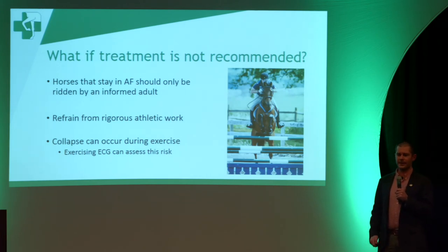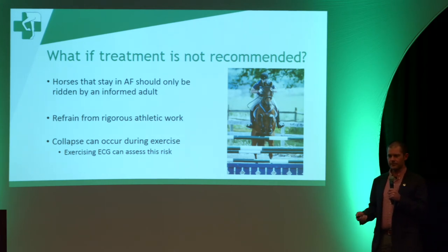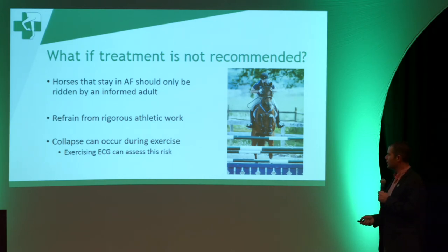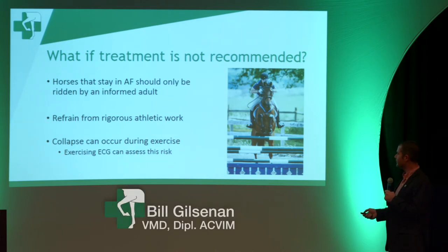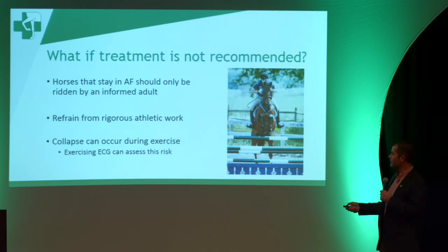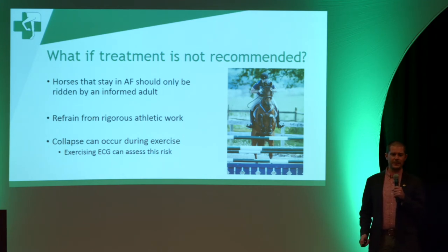There are a lot of horses where treatment isn't recommended, and probably many riding horses fall under that category because they're older, may have some valve leakage, or may have been in atrial fibrillation for a while before it was noticed. In those cases, those horses should only be ridden by an informed adult and should only be at low to moderate levels of exercise. The reason we recommend informed adults only is that horses in atrial fibrillation are at a risk of collapse — it's a pretty low risk, but that risk is still there.